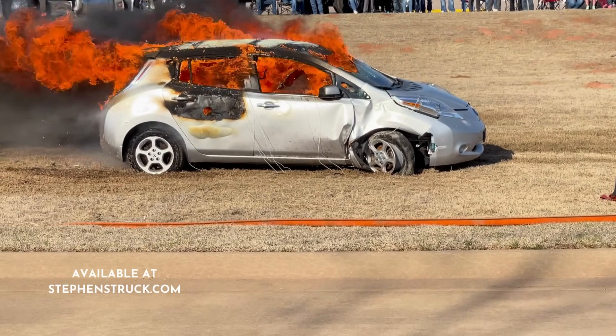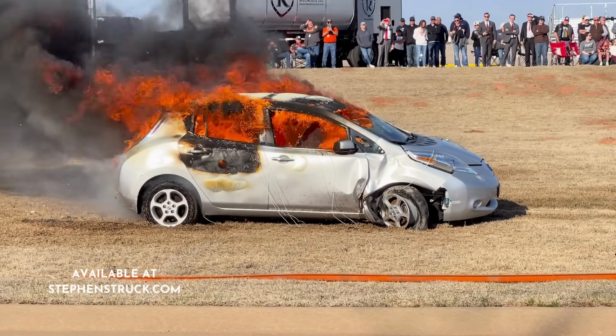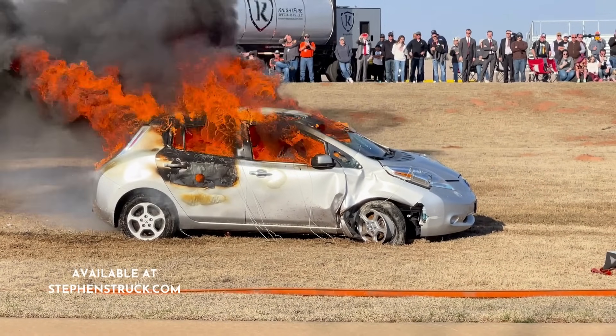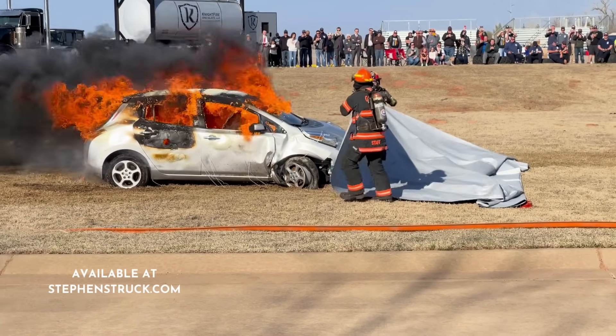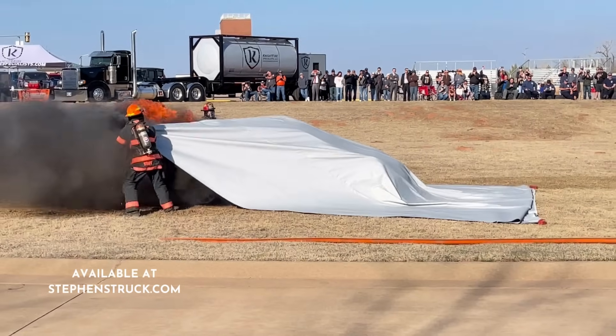Once it starts, it can get up to 2,500 degrees and it's very difficult to put out. We're going to use this blanket, and this blanket is not meant to put the fire out — it won't extinguish it, but it will suppress and contain it until you have time to get your water supply, and that's incredibly important.